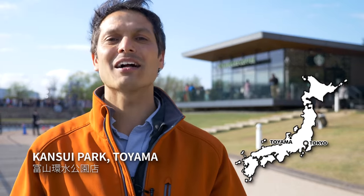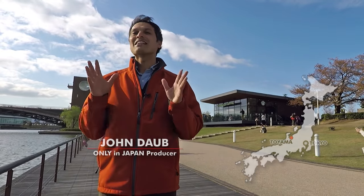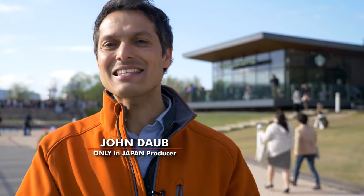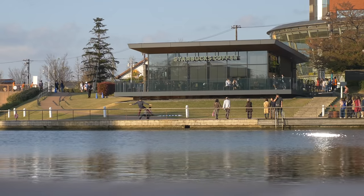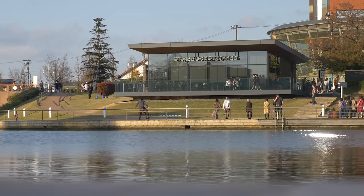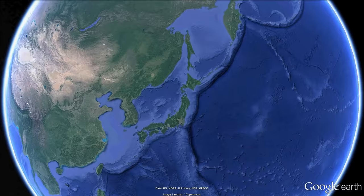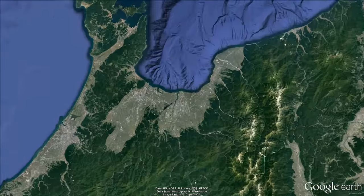Welcome to Toyama. This is Fuga Nunga Kansui Park and that behind me is no ordinary Starbucks. That's what many consider to be the world's most beautiful Starbucks, and it's easy to see why. Just look at that building — or cafe. It's also one of Japan's most natural prefectures along the Sea of Japan, Toyama.